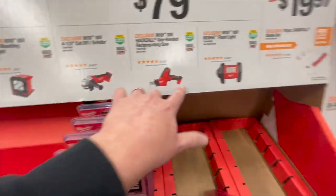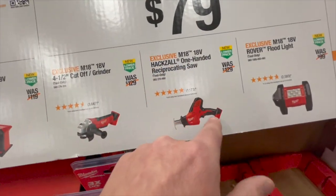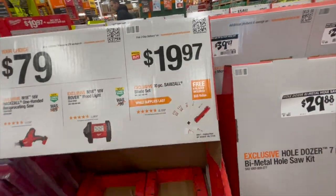$79 — you can get the Rover flood light, the reciprocating saw, the single-handed reciprocating saw, or the 4.5-inch cutoff grinder. Or $19.97 for the 10-piece Sawzall blade set.